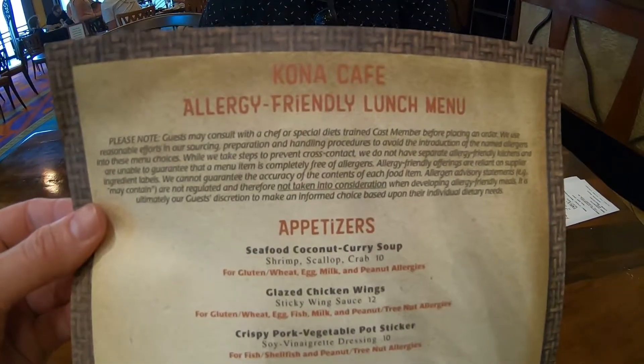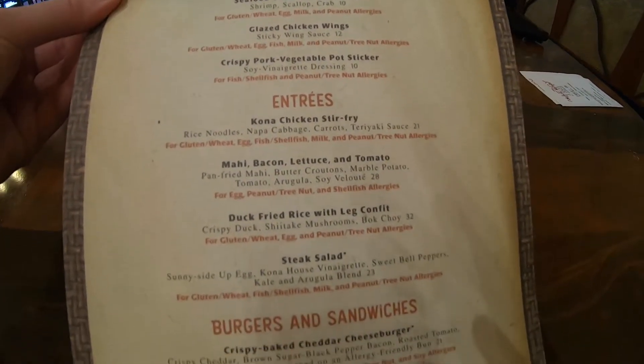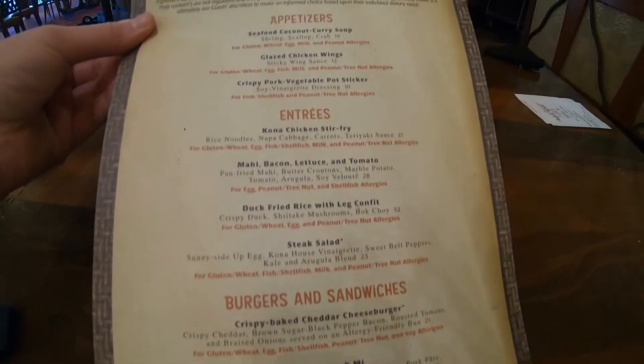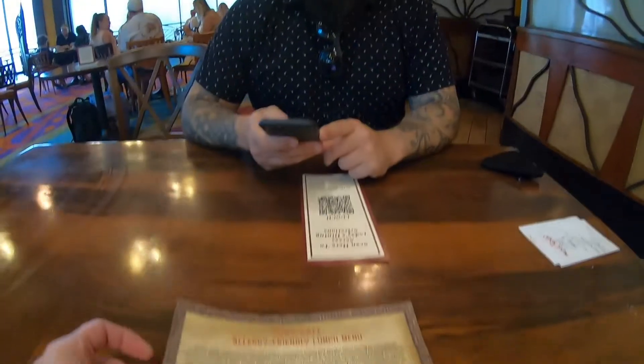They gave us a paper menu that has all the foods with their food allergies listed — suitable for whatever the issue is. If you're new to our channel, I'm minus gluten, so I'm gonna check this out and see what's available to me. Meanwhile, Adam has cut back on gluten to once a week. I'm probably just gonna get sushi or maybe one of these dashi bowls — the pork belly noodle bowl sounds really good. And Adam's menu is via QR code: you just hold your phone up to it and it pulls up the menu.